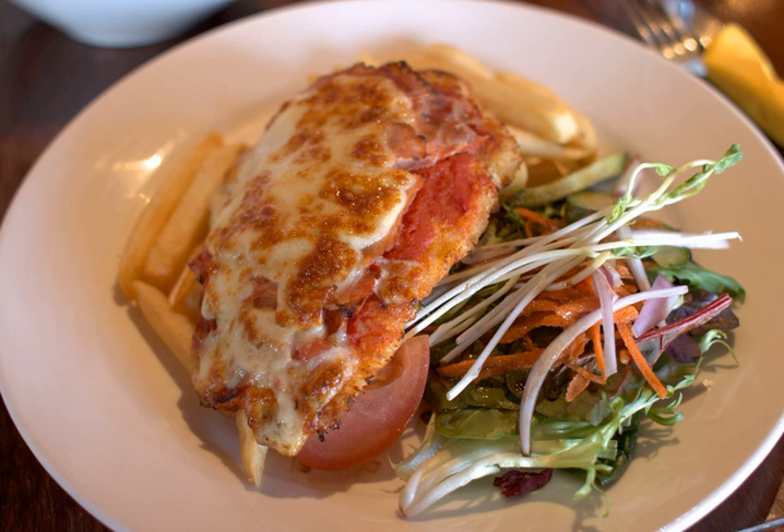The dish's colloquial name varies across regions, with parmi, parmi, and parma the most popular variations.